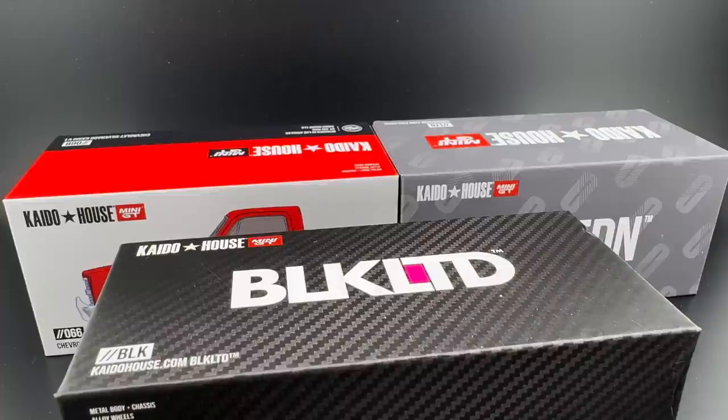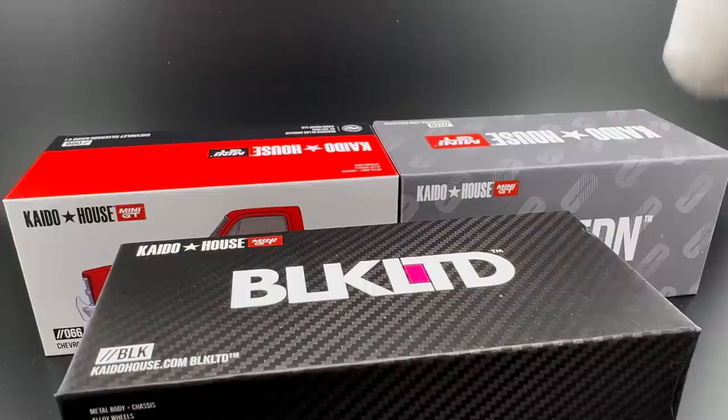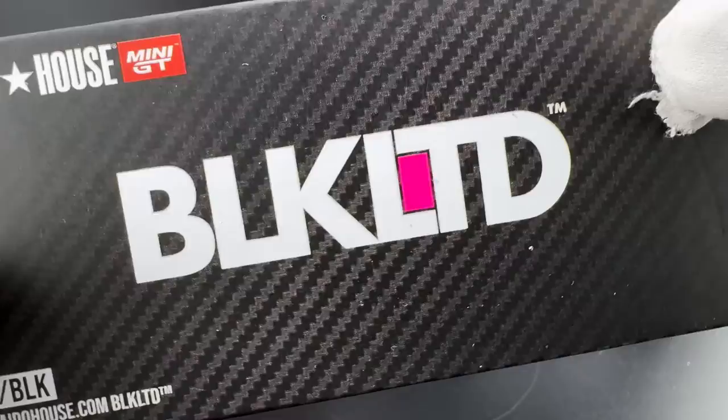Hello, everybody. This is a Lamley preview. I don't know if I've done a Kaido House preview before, so if I'm going to do one, let's go ahead and go big. And that is what I am doing. I have today for you the brand new Kaido House Chevy Silverado Black Limited. Black Limited, if you're not familiar, is the Kaido House super limited series.